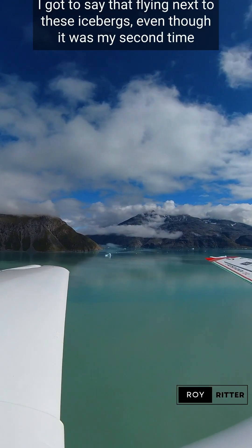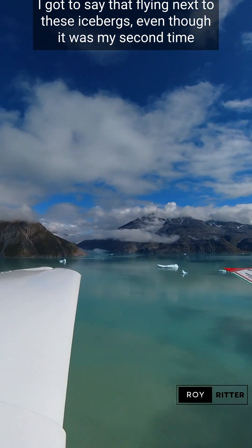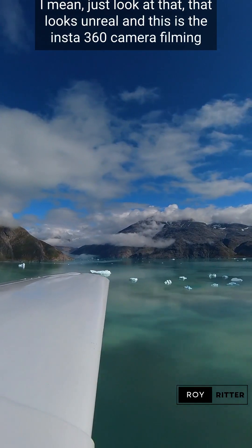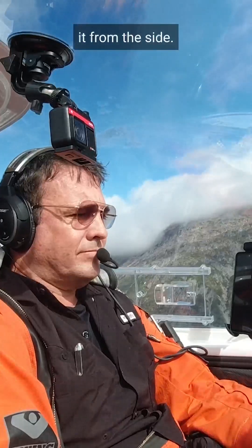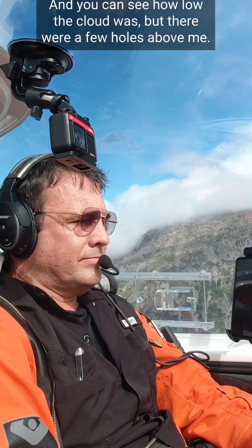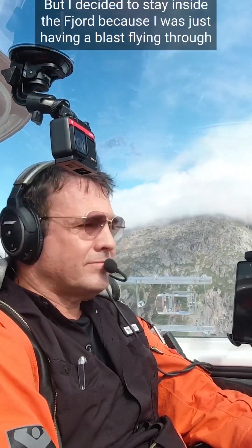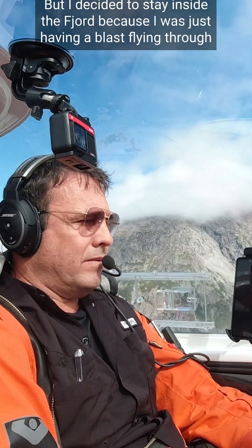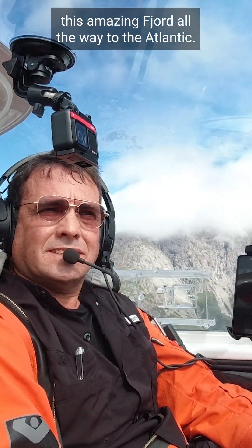I have to say, flying next to these icebergs, even though it was my second time, was simply amazing — it looks totally unreal. This is the Insta360 camera filming from the side. You can see how low the clouds were, but there were a few holes above me. I decided to stay inside the fjord because I was just having a blast flying through this amazing fjord all the way to the Atlantic.